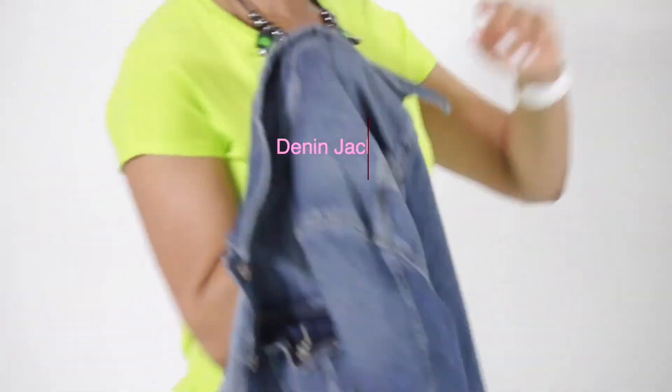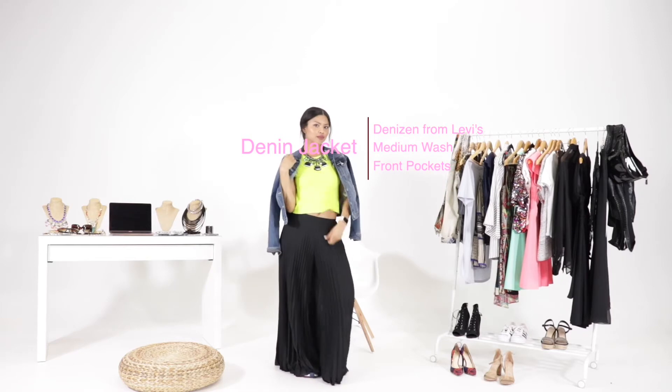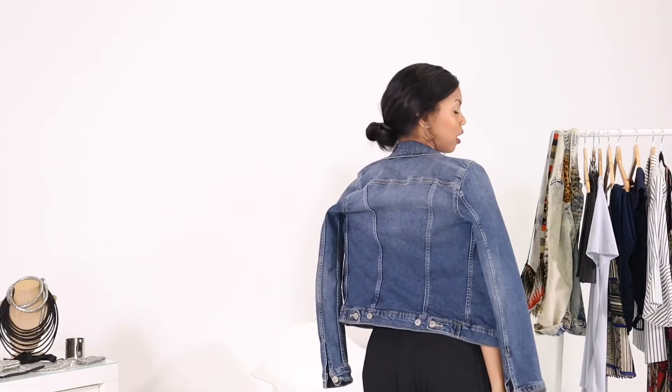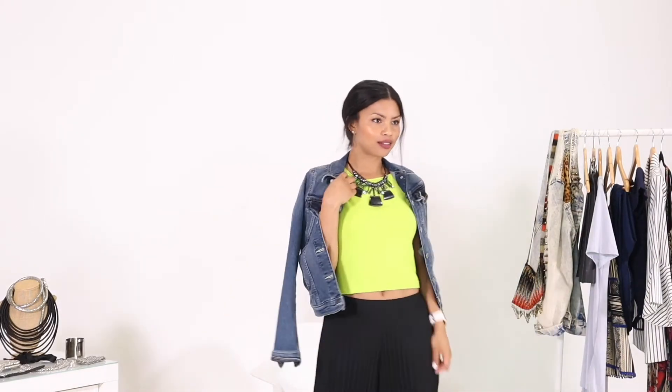Next, I'm finishing the look with a classic denim jacket, which pairs well with the neon top. You can pair this look with sneakers, flat sandals, or boots. This medium wash denim completely balances out the look to make the neon color top and the bold statement necklace easy on the eye.